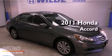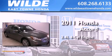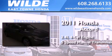This is a 2011 Honda Accord. It features a 2.4-liter, four-cylinder engine and a five-speed manual transmission.